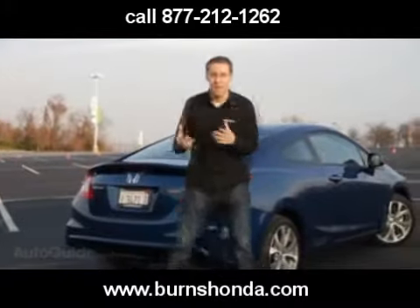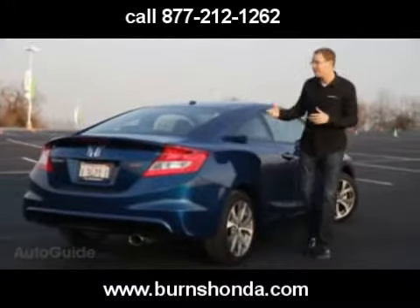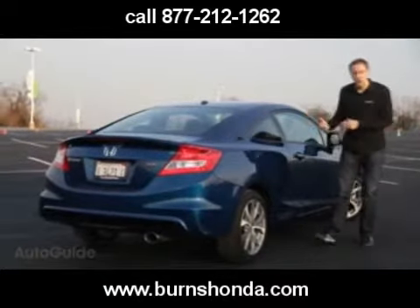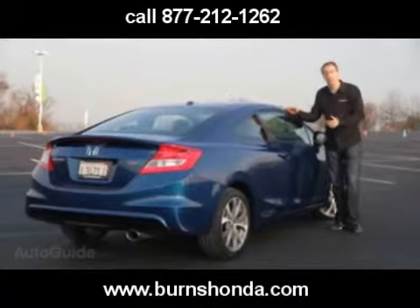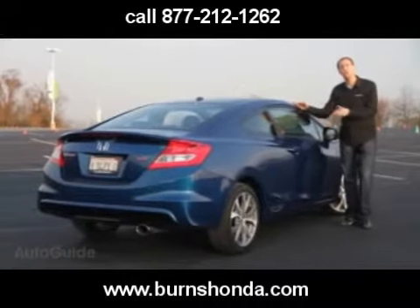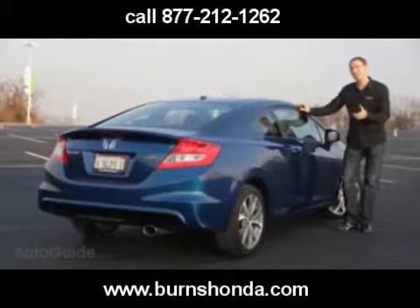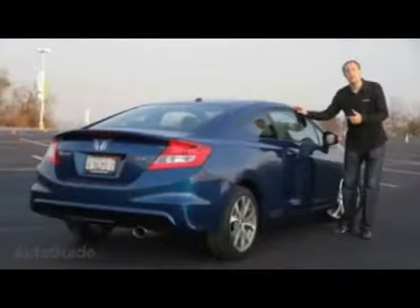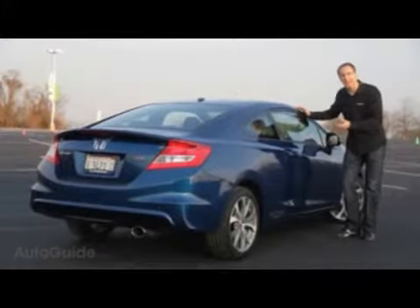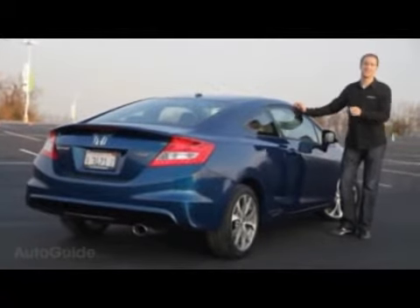The new Si is not a dramatic step forward for the brand, but that's because the 9th generation Civic is an evolution of already solid vehicles. There aren't many competitors left in this segment — whether from lack of demand or because cars this good scared others off from competing. If you love driving a car that reacts precisely to your inputs and does what you tell it, you'll find few more rewarding rides than the Civic Si.